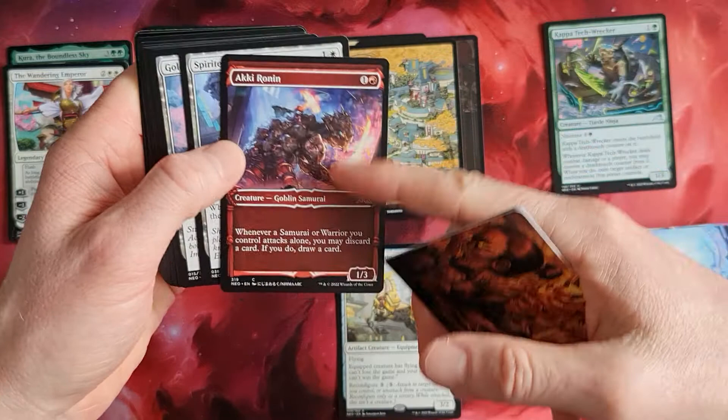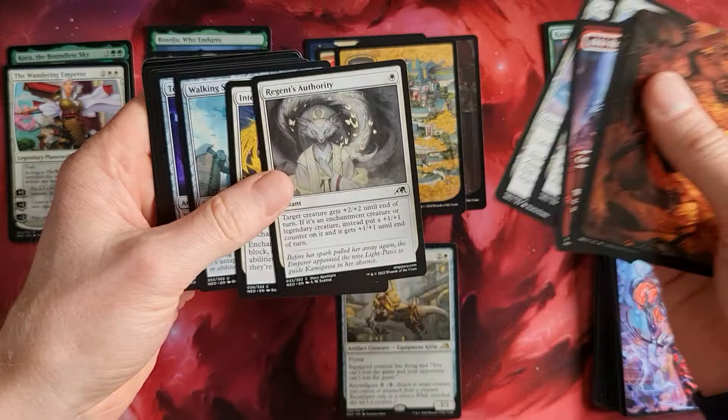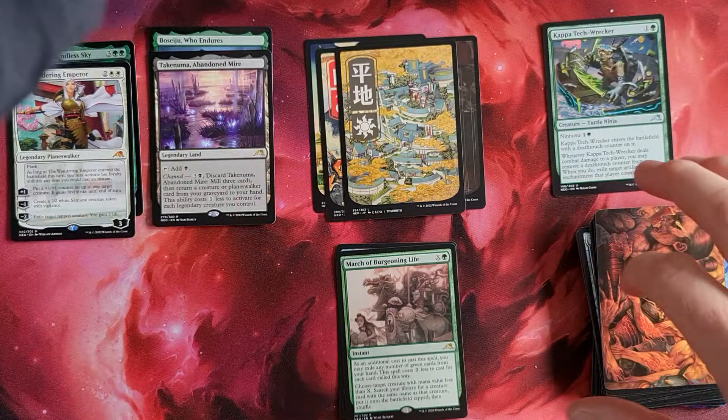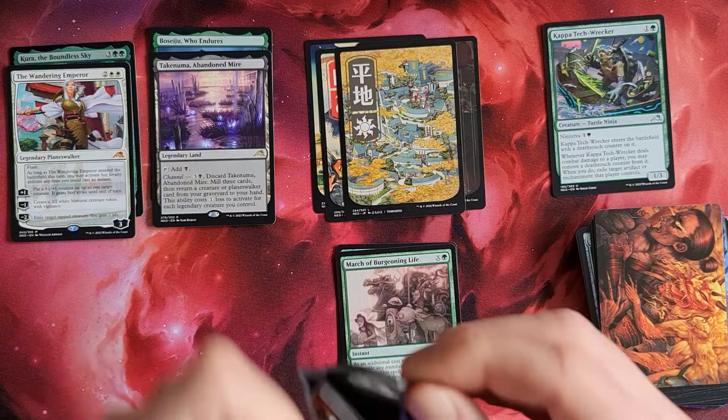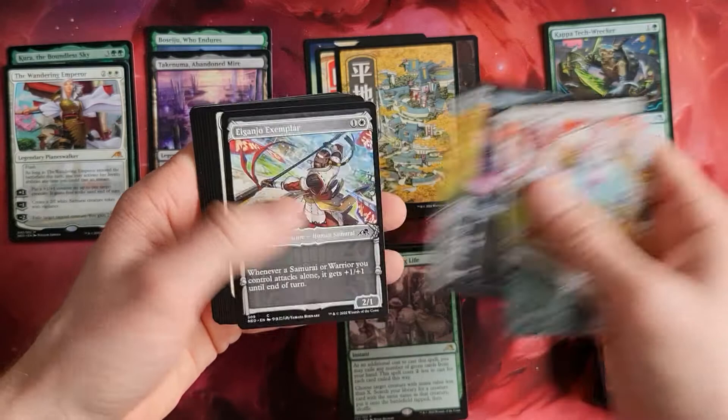These cards - the artwork is really, really stunning, as you can see here. Looks really, really nice. In foil they'll be really cool. Regent's Authority, Opika Reckoner, March of Burgeoning Life, and the Story Weave as a foil - an interesting little pick. This package is already on the really, really good side with the first two mythics and the first lands that we've got here.